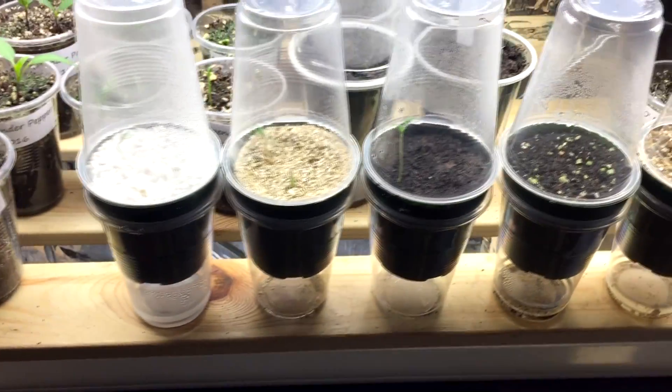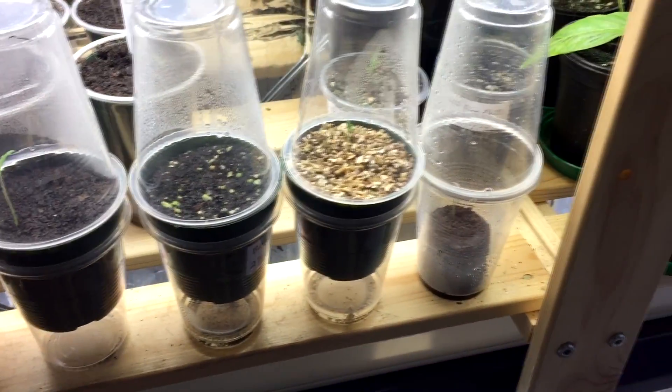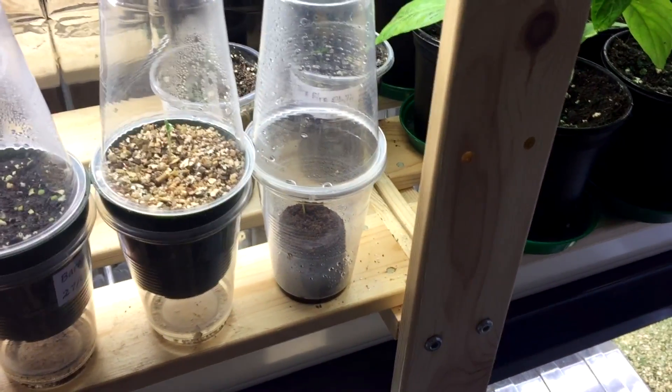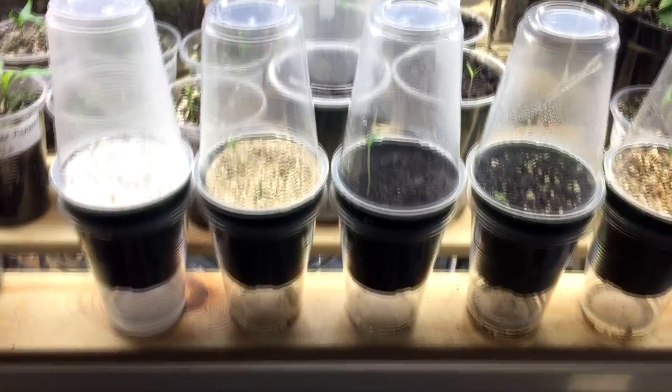So I'm going to end it here, but I'm going to keep these going and show you the progress of how they grow. I'm going to give none of them any nutrients at all — they're just going to grow in what they're in for maybe the first week or two to see how they do.